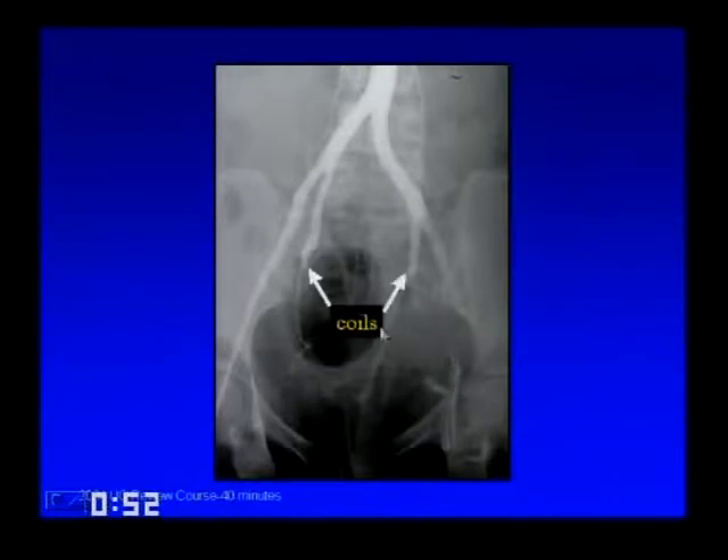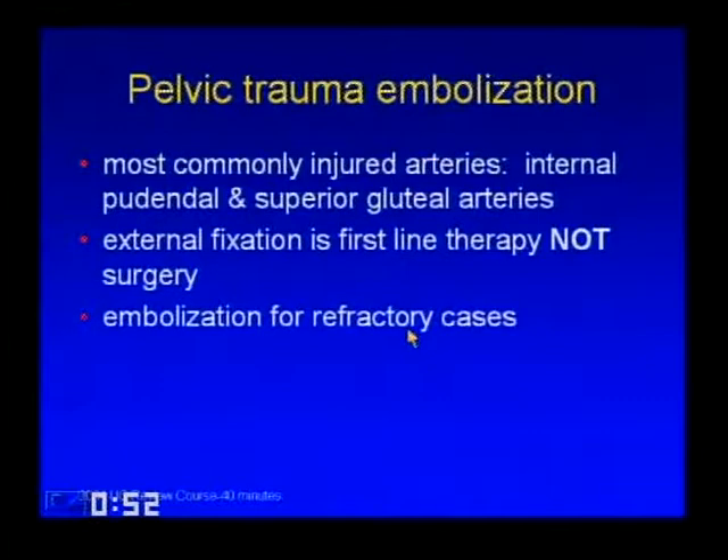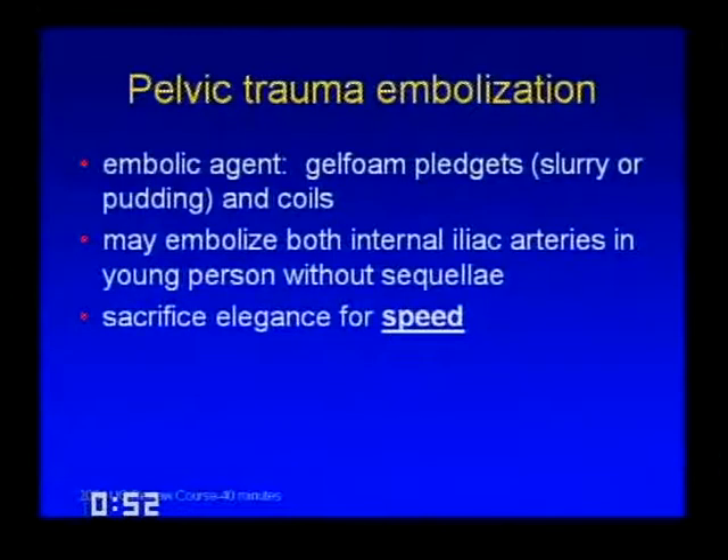The most commonly injured arteries in pelvic trauma are the internal pudendal and superior gluteal arteries. First-line therapy is external fixation to tamponade the hematoma. Surgical exploration is avoided because it decompresses the hematoma and worsens bleeding. Patients not cured by external fixation go to embolization. The agent of choice is gel foam pledgets (slurry or pudding) and coils. You can embolize both internal iliac arteries with gel foam slurry in a young person without ischemic sequela. Sacrifice elegance for speed—just get the embolic in and stop the bleeding.